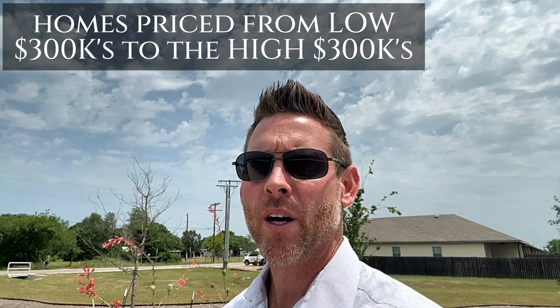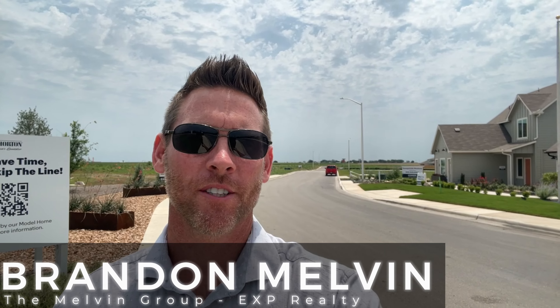At the time of this recording there are currently 12 inventory homes ready for immediate move-in and about 20 different homes in the construction process, so whether you're looking to move right now or in a few months or even a bit longer, they should have something ready when you are. There's also a brand new elementary school just down the road from here. These homes are priced from the low 300s to the high 300s. My name is Brandon Melvin with the Moving to New Braunfels channel.